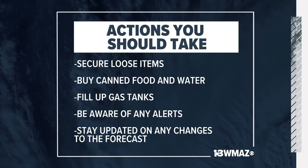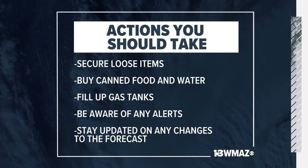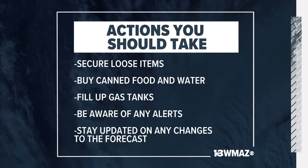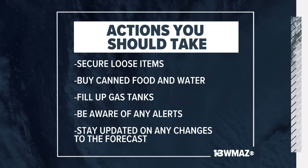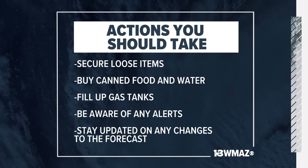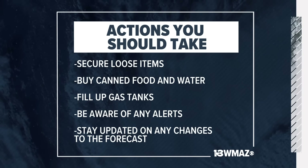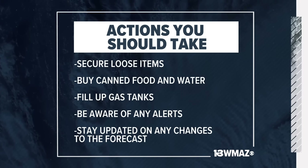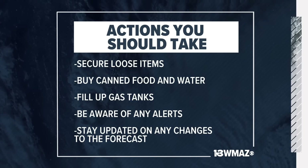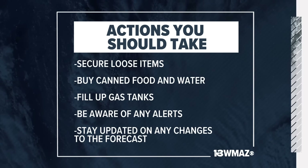Here are the actions you should take: secure loose items. With the potential power outages, it's best to buy canned food and water because the refrigerator will likely lose power and food inside will go bad. Have canned food that will last a couple of days. Fill up your gas tanks — that's important too. Be aware of any alerts. Most of the impacts will be in the overnight hours when a lot of people are sleeping, so it's very important to stay weather aware and stay updated with alerts, especially if you're on the right side, the eastern counties. If there's a tornado warning, know when it's going to happen and take the necessary actions.